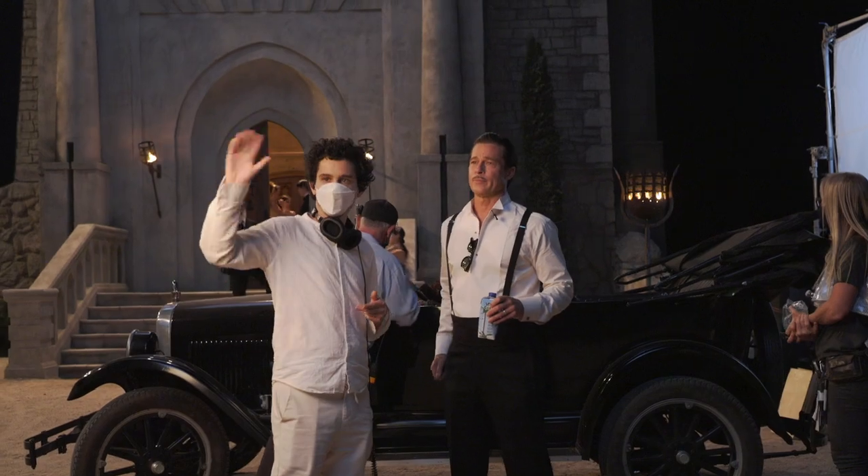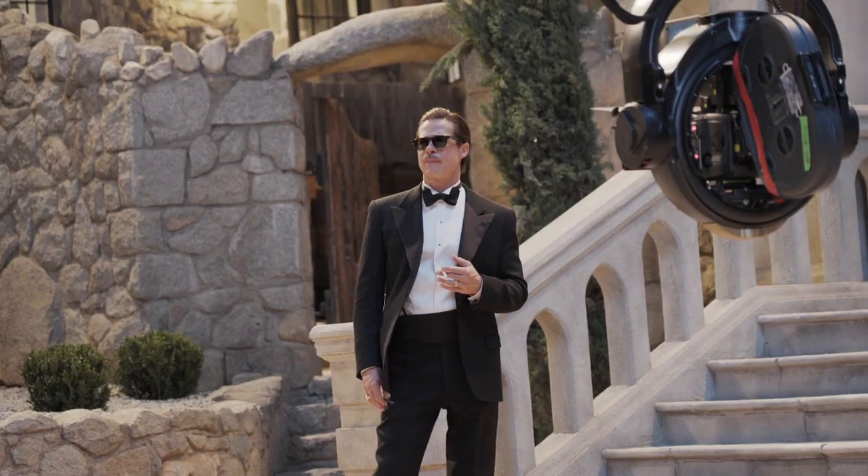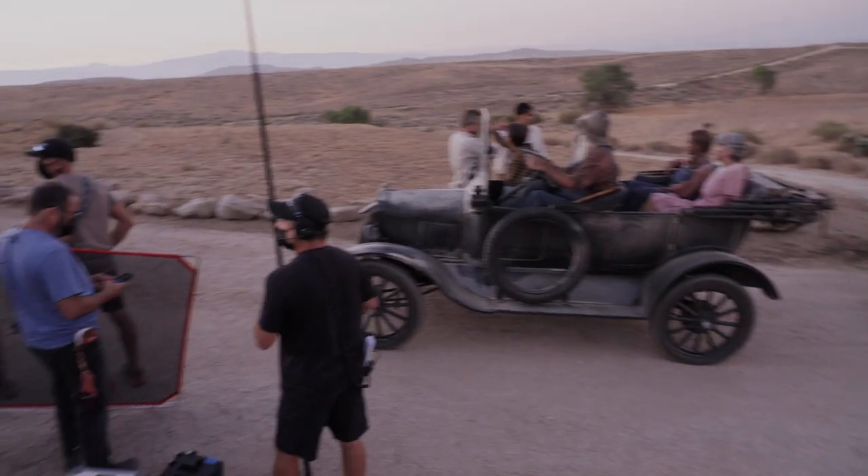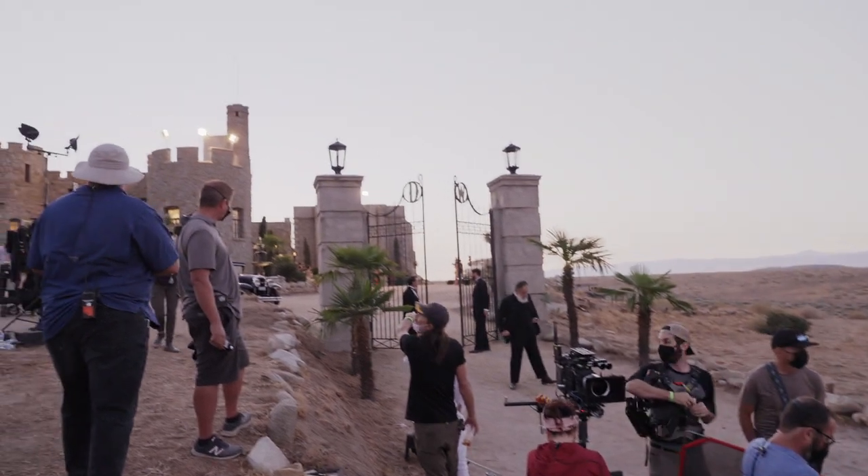In discussions with Damien about how he wanted the film to look visually from the get-go, he said, I want to be very historically accurate. My first evolution is diving into research and looking at what the city looked like in the 20s.